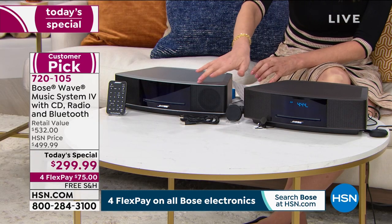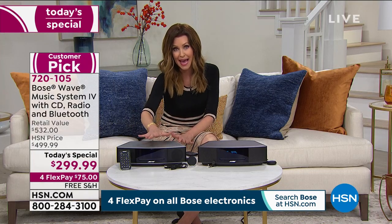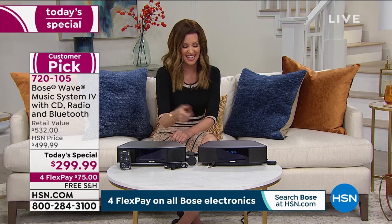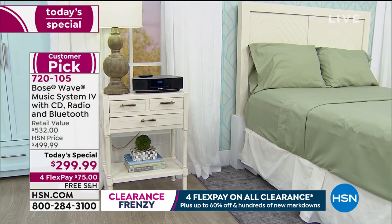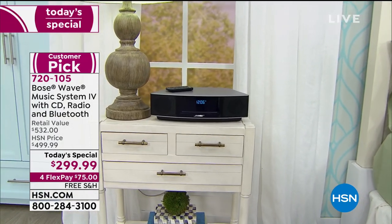Think about where you're going to put this — as a sound bar under your TV, next to your bed, or in the kitchen. Wherever you want to use it, we're including the Bluetooth receiver so you can take all your music from your phone and not listen to it through your phone. Your phone was not designed to be a sound system. Bose makes incredible sound and has been doing so for over 50 years. This is the latest and greatest technology from Bose.